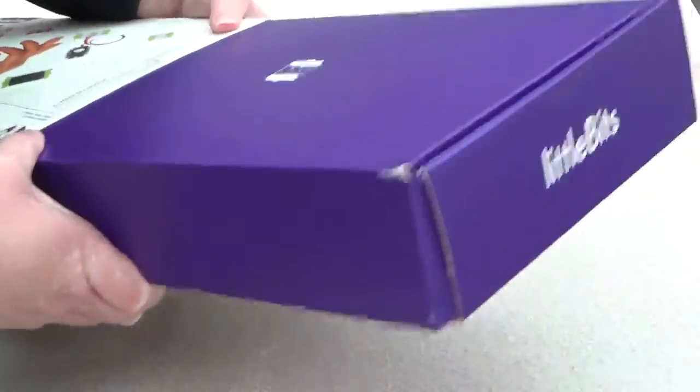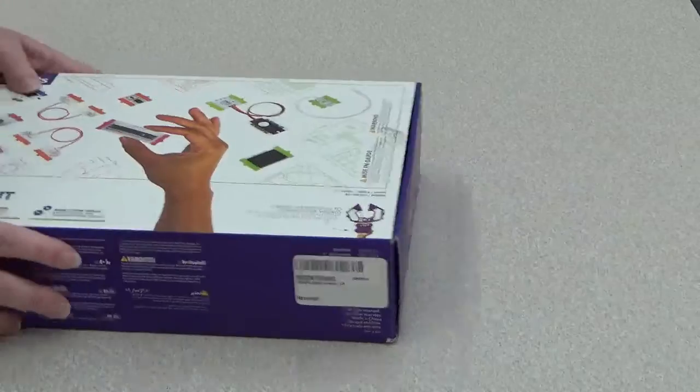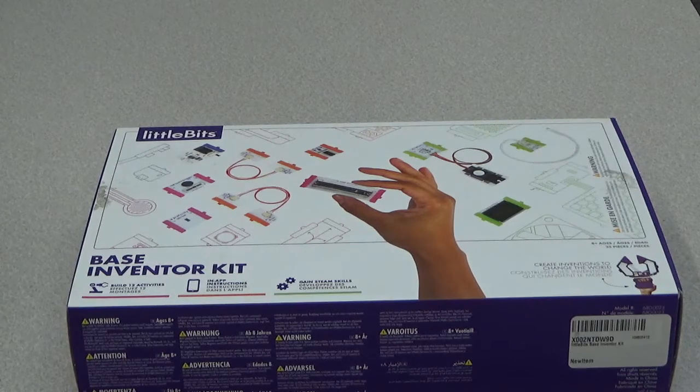LittleBits are a lot of fun — I've had a lot of fun with these, they're very exciting and great to use. The possibilities are endless the more of these pieces you have. So anyway, that's the basic overview of littleBits.